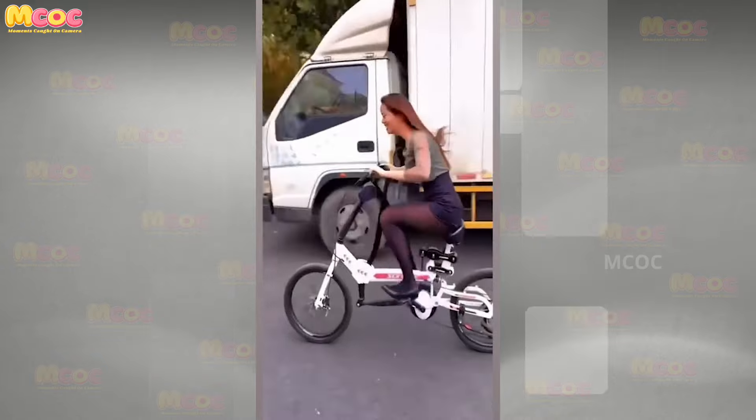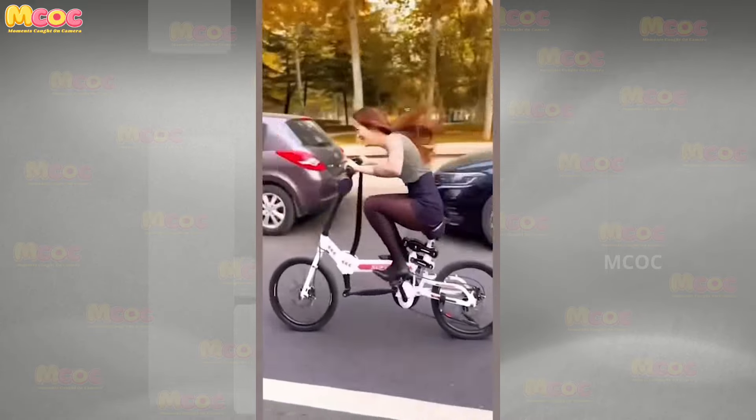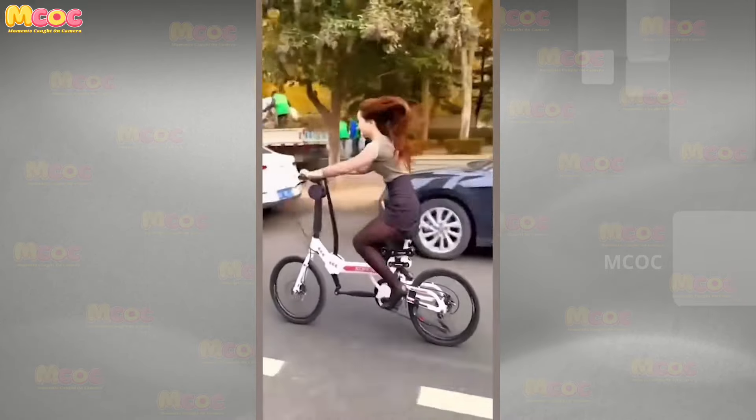Meet the device that eliminates all your excuses for skipping a workout, from busy professionals to new parents.